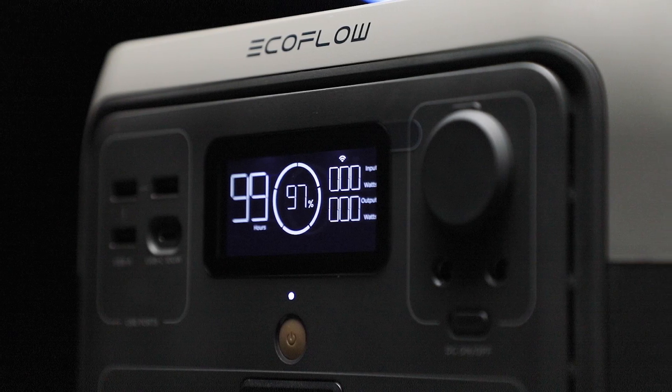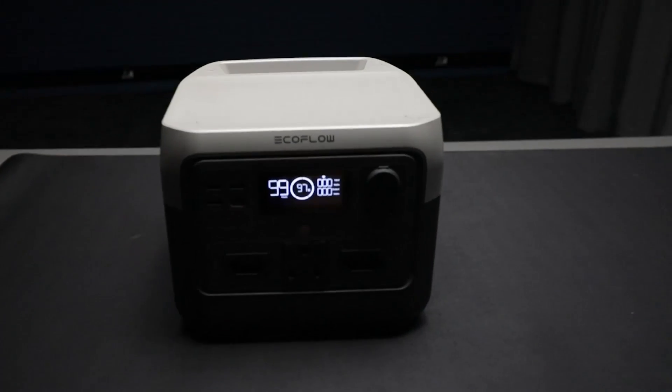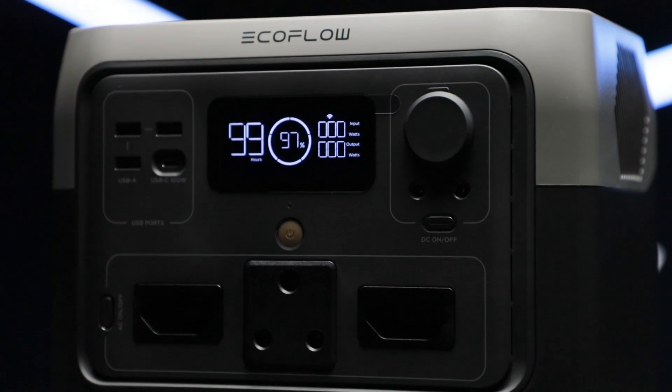This is the EcoFlow River 2 Pro — convenient power on the go. Weighing at a mere 7.8 kilograms, this lightweight powerhouse is easy to handle and take with you whenever and wherever you want to go.